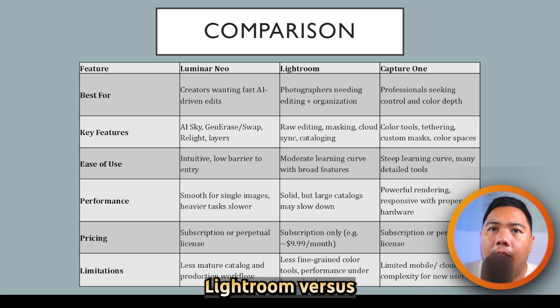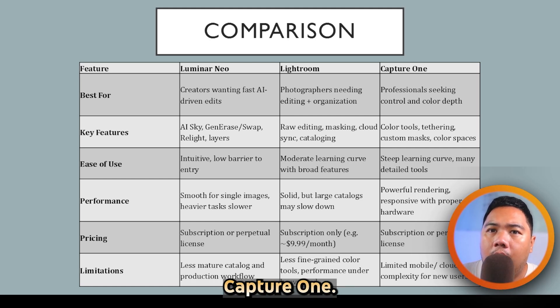Luminar Neo vs Lightroom vs Capture One. Which one's the best? Let's find out.